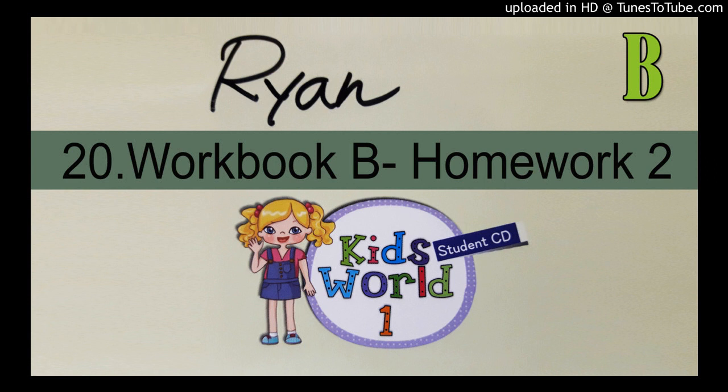Number 1. What are they? They are tigers. Number 2. What are they? They are elephants.